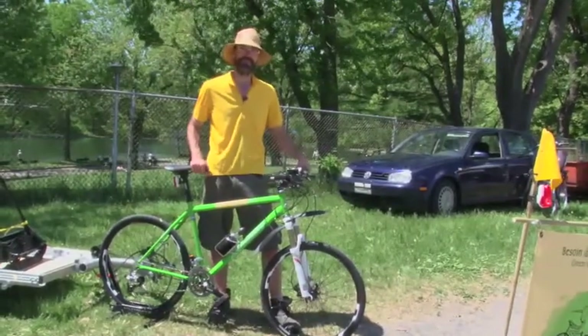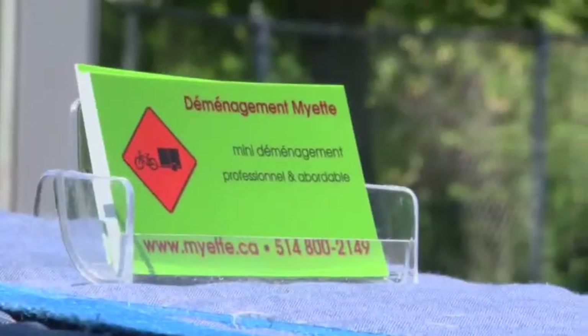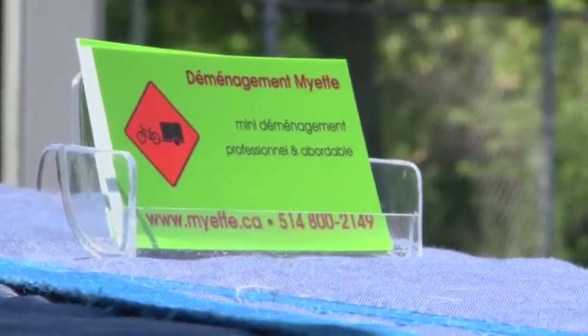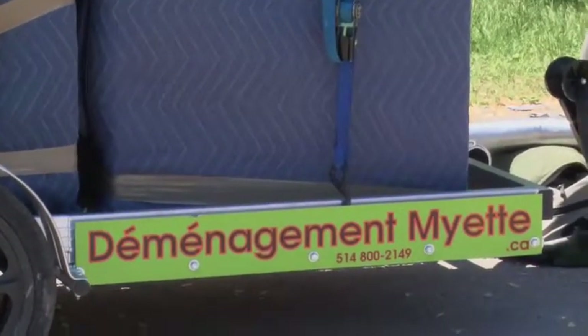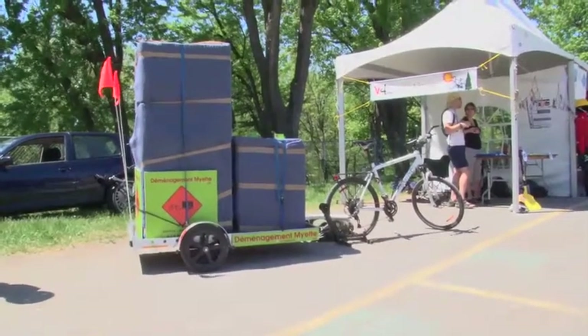My hope is that a bus will hear that. Some of the people really inspiring me right now are a company called Transport Mayette, a local Montreal-based moving company where they move apartments from place to place just with bikes and bike trailers.